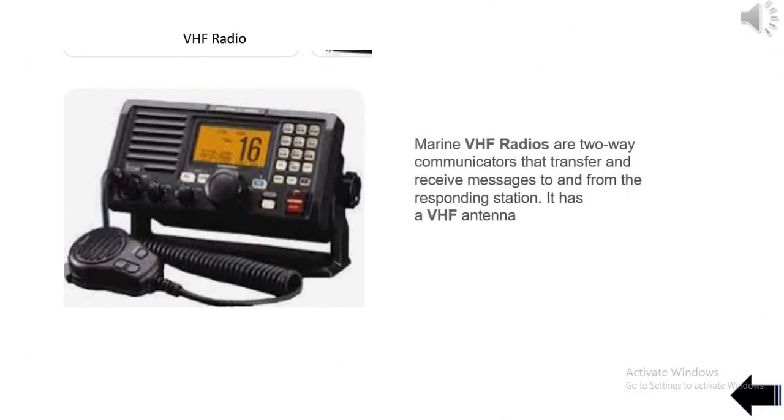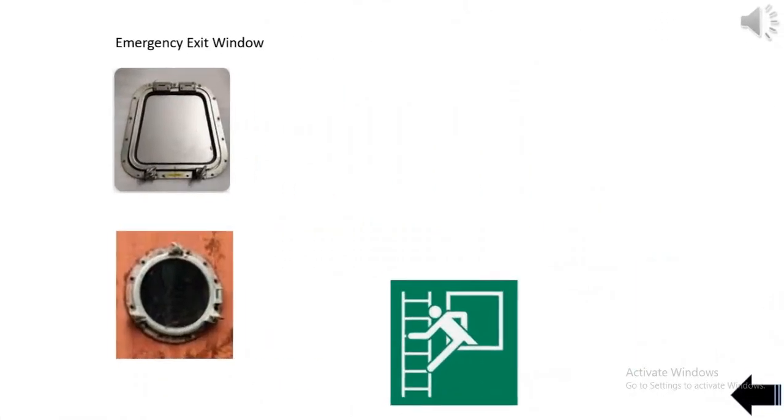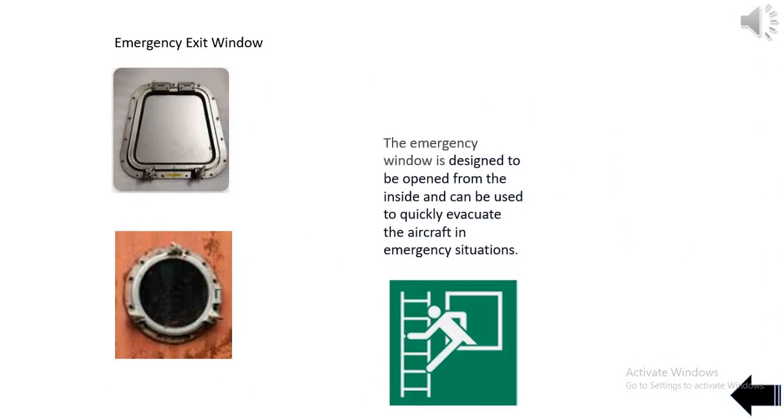Marine VHF radios are two-way communicators that transfer and receive messages to and from the responding station, equipped with a VHF antenna. The emergency window is designed to be opened from the inside and can be used to quickly evacuate in emergency situations.